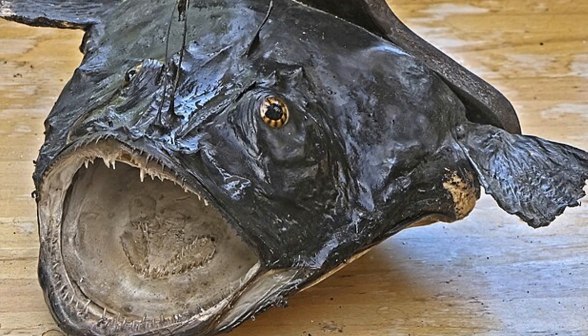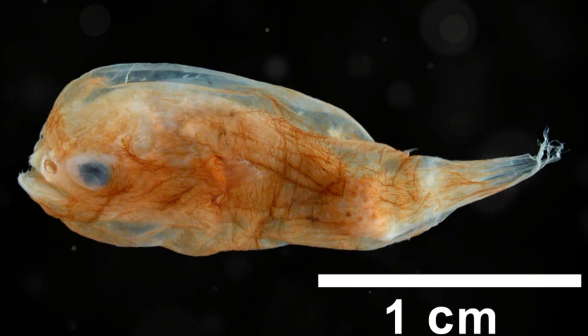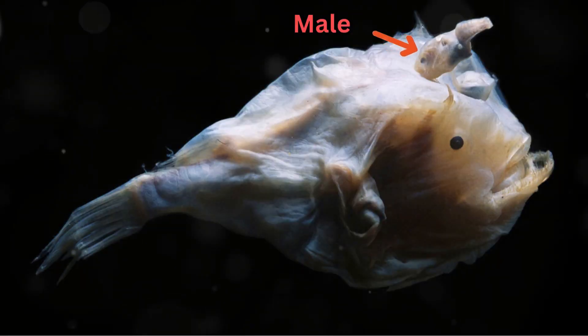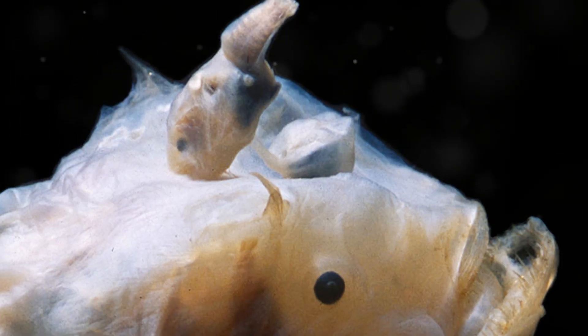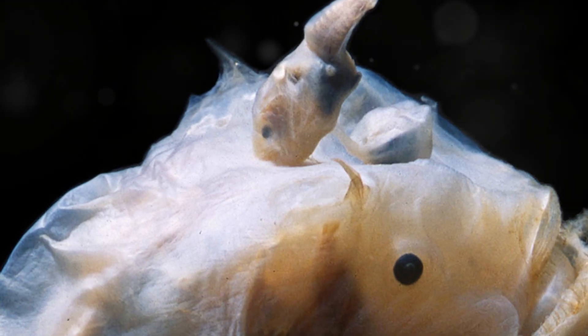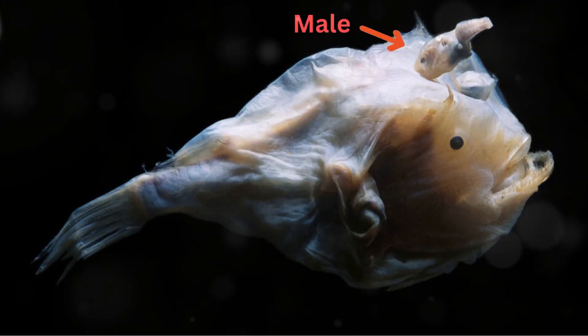Here's one last mind-blowing fact: anglerfish have a very unusual way of finding love. In some species, the male anglerfish is so tiny compared to the female that he literally becomes a permanent passenger. Once he finds a female, he latches onto her and fuses with her body, becoming a tiny parasitic appendage. It's like having a lifelong buddy, but way more intense. The male relies on the female for everything — from nutrients to oxygen. Now that's taking clingy to a whole new level.